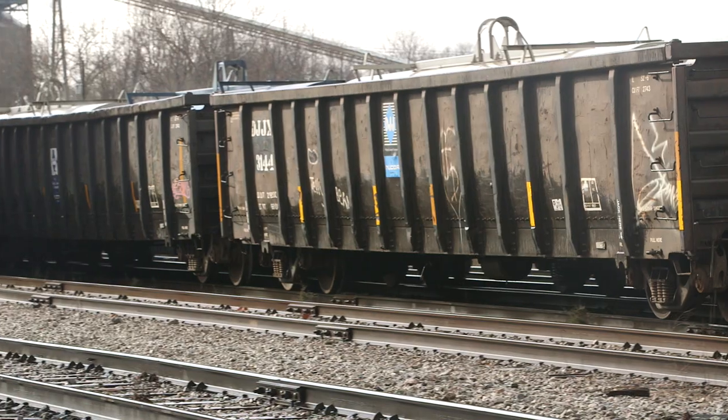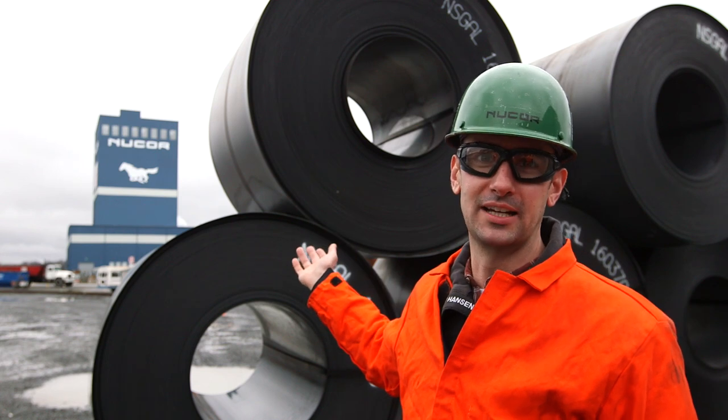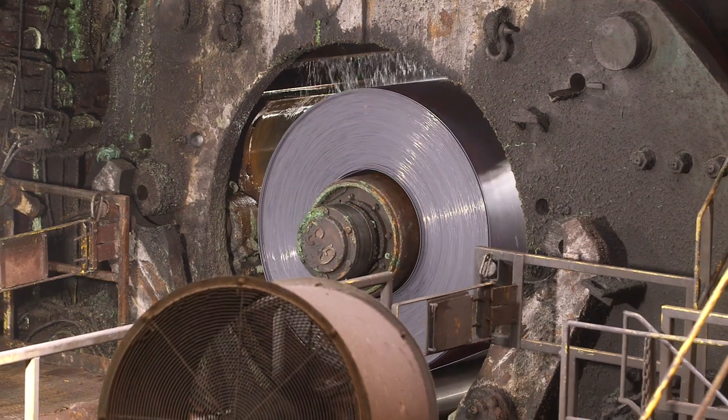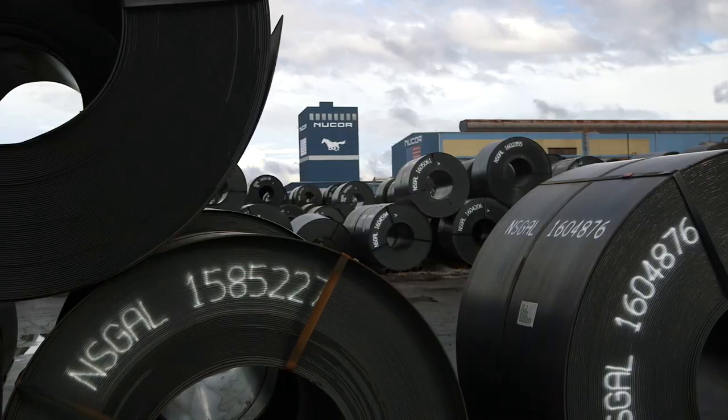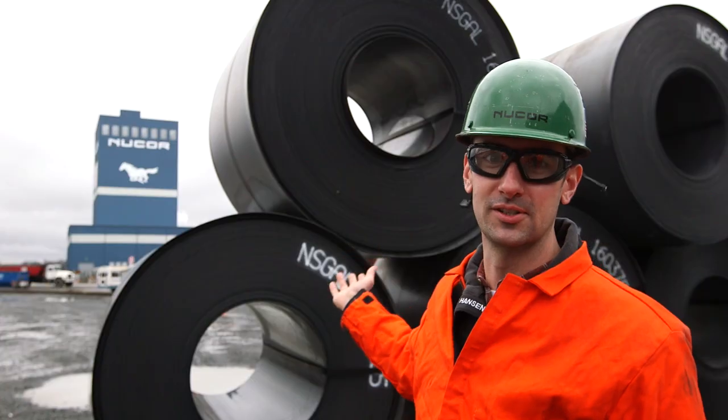So from the scrap yard to the rail car to the furnace and rolling mill, here's the finished product that's made here at Nucor Gallatin Steel. These coils are getting ready to be shipped out by rail or truck all over the country to turn into new products. It really is the full circle.